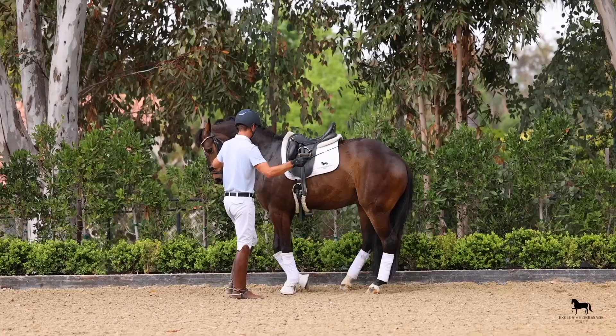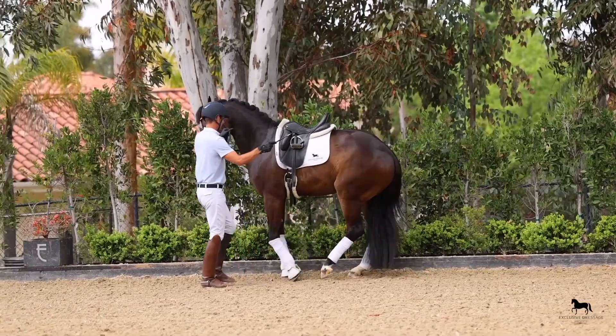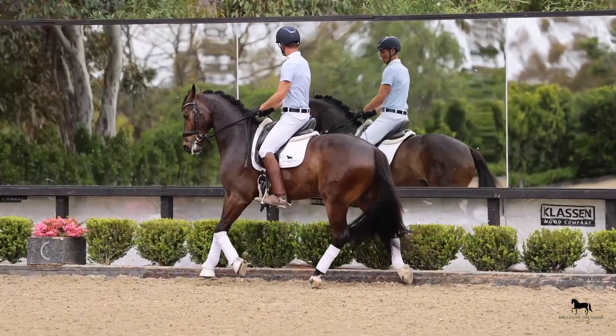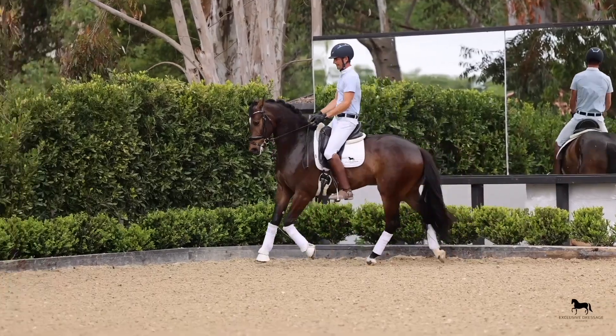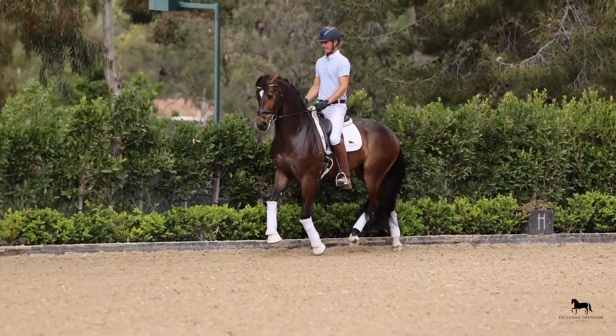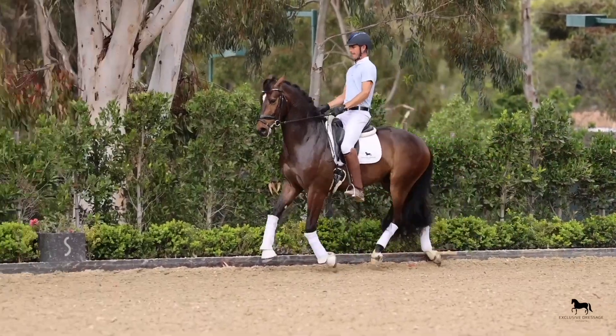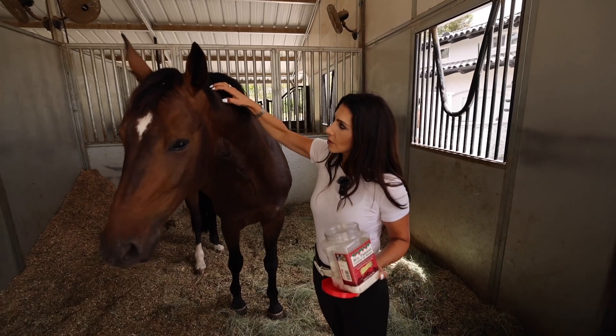This is Escanelo. He is an Escamelo out of a jumper mother line. To me, he is an FEI type horse. It's a horse you almost don't even want to look at at this age because he's so talented, and his abilities won't really be appreciated until he's a little bit older. Super ability to collect, so much suspension in the trot. He's also super sweet.